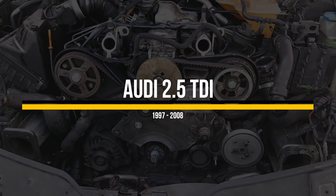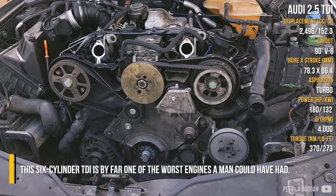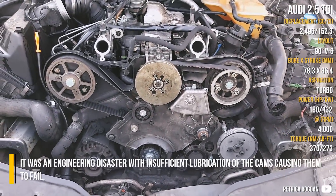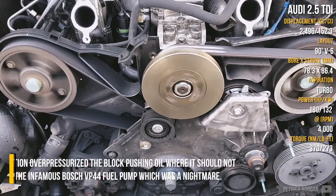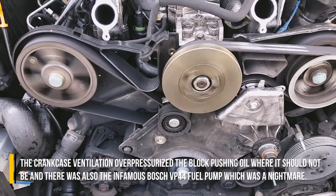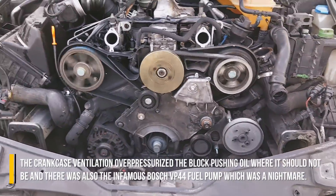Audi 2.5 TDI. This 6-cylinder TDI is by far one of the worst engines a man could have had. It was an engine disaster with insufficient lubrication of the cams, causing them to fail. The crankcase ventilation overpressurized the block, pushing oil where it should not be, and there was also the infamous Bosch VP45 fuel pump, which was a nightmare.